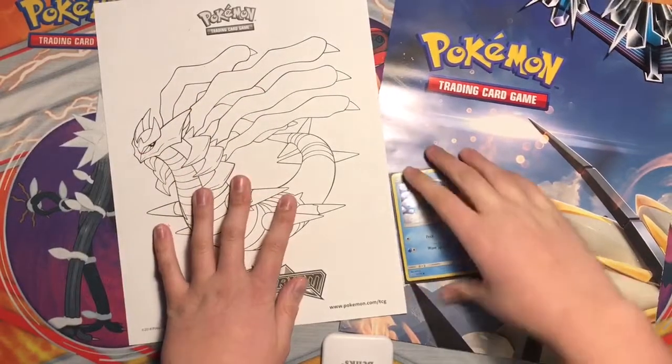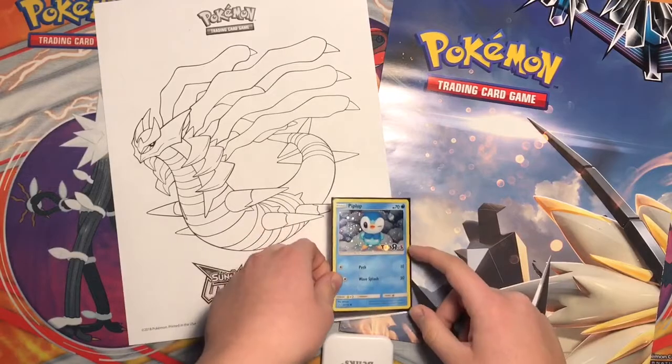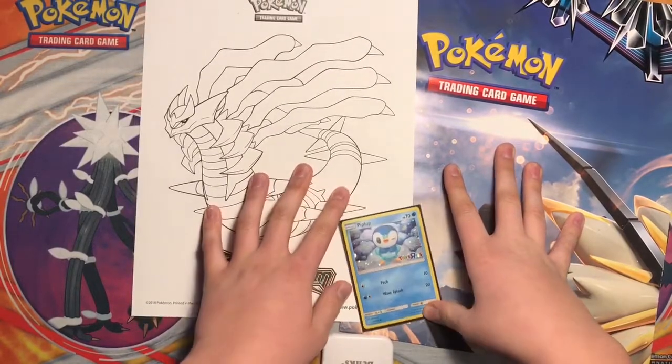I hope you guys enjoyed this video. If you did, smash the like button. Comment down below if you guys went to the Toys R Us event and if this is what you got, because it might have just been the one that I went to — I think there should be more, but I'm not sure.